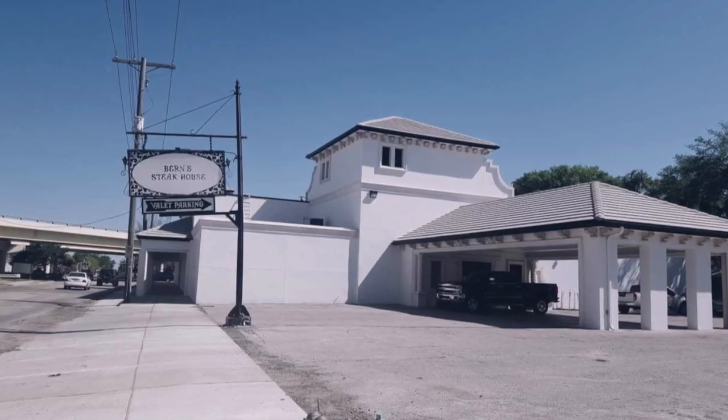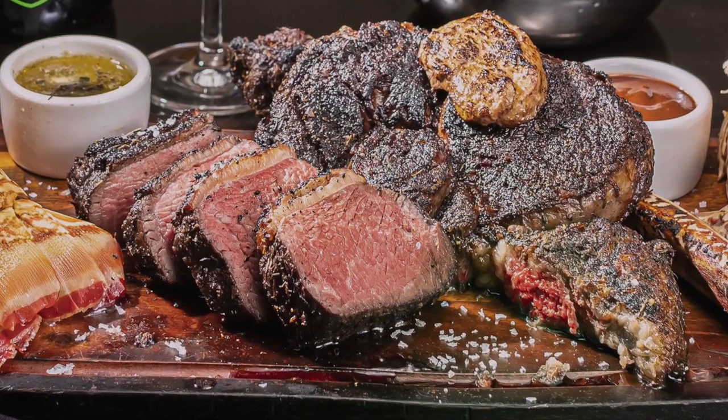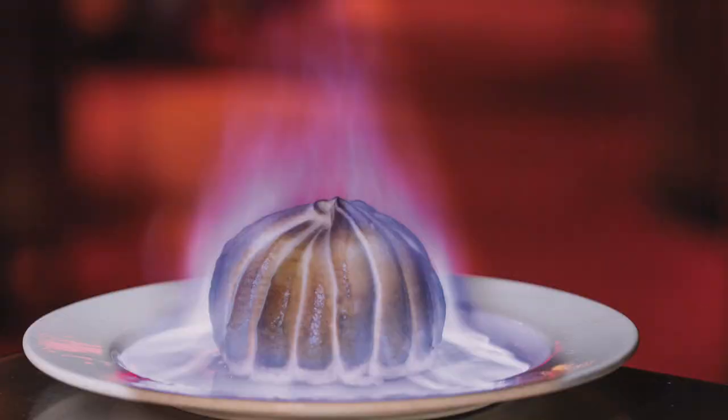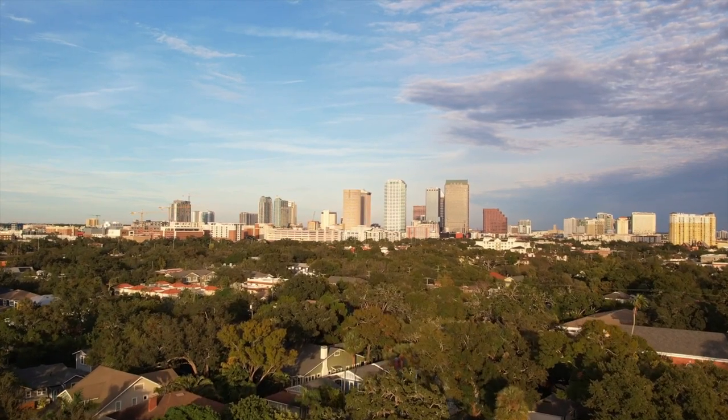Number five is SoHo, or South Howard. This really is Restaurant Row and the location of the world-famous Bern's Steakhouse. Insider's tip: make your reservations early — like 60 days early — and make sure to do the dessert room at the end; that's the favorite part of the whole experience. If you're going out afterwards, the bars pick up especially on the weekends. There's also the Epicurean Hotel in this area with additional dining options and a rooftop bar.